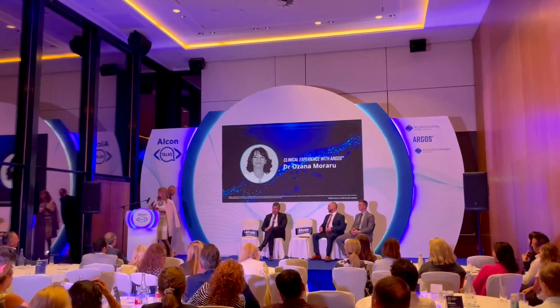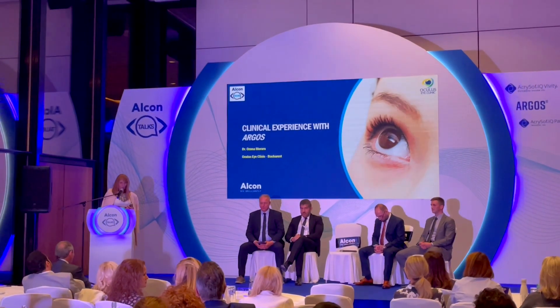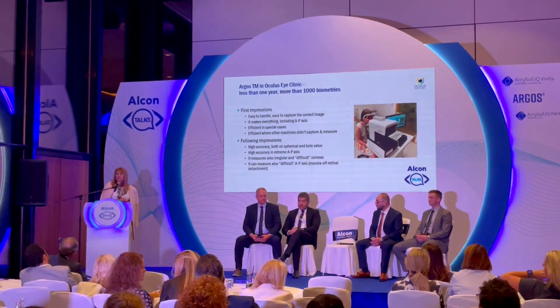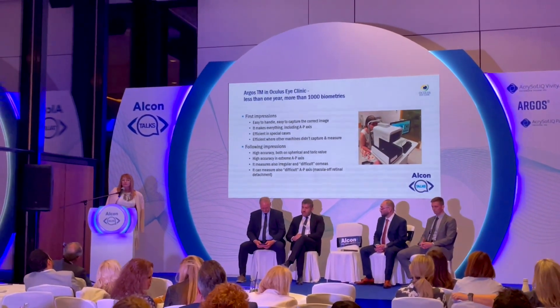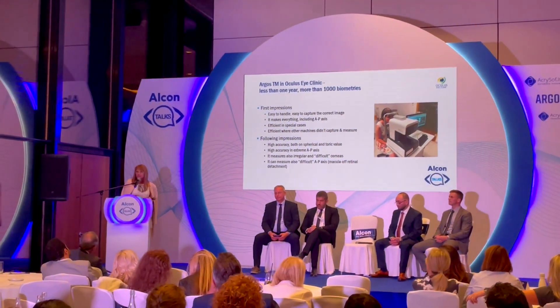Good evening, dear colleagues. It's a pleasure for me to be here to share with you some of our experience with the Argos machine, and I thank the organizers for having invited me. My presentation is based on clinical practice only, and you will see that the pictures are taken directly from the patient's file with original writing.